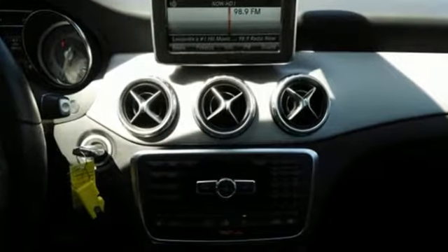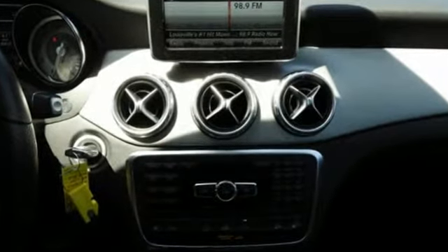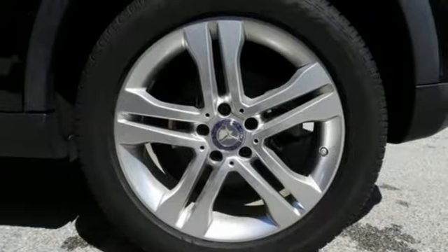The 4MATIC all-wheel drive and paddle shifters teamed with the 7-speed dual-clutch transmission turn "are we there yet" to "were there already?"